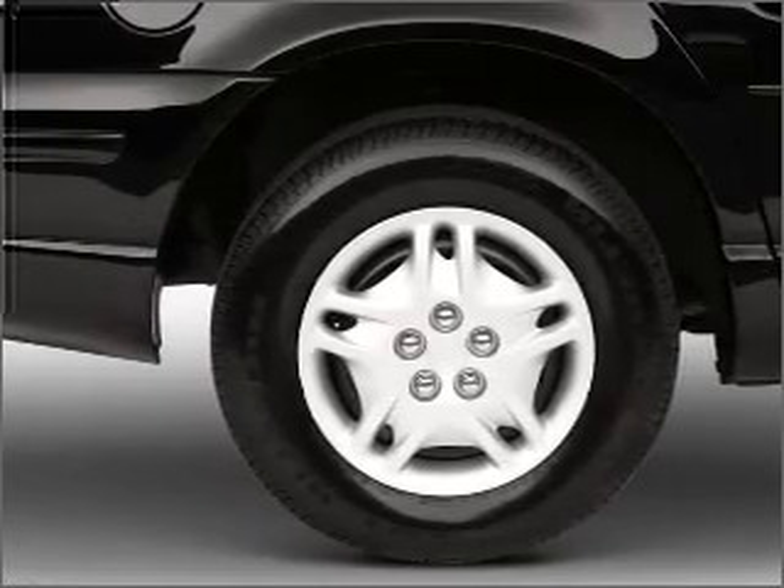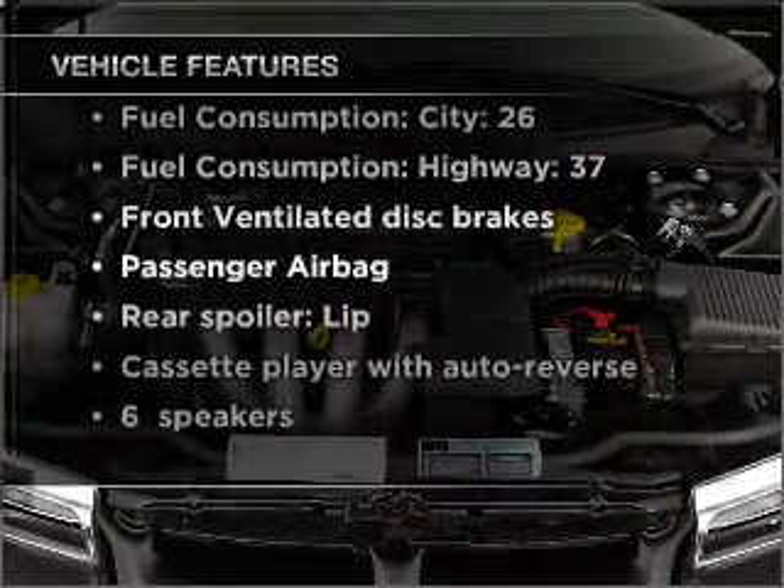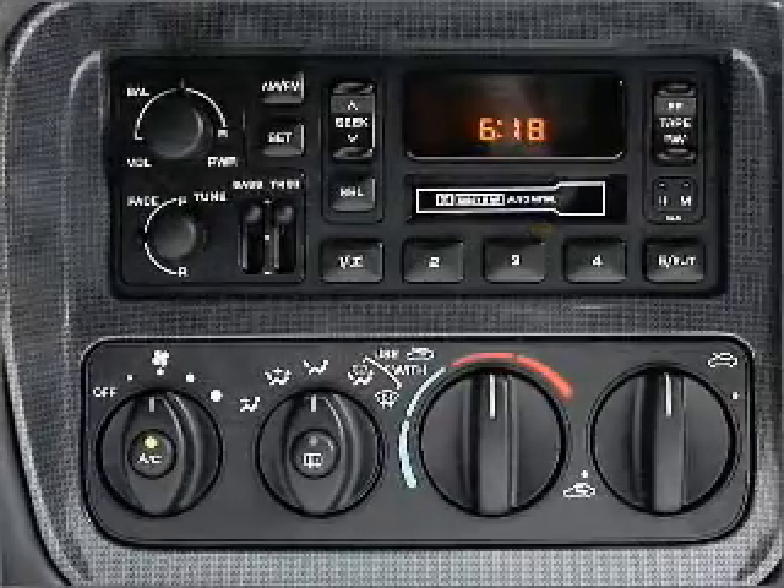Premium wheels lend a distinctive appearance. Plus, enjoy these notable features that are included in this vehicle: air conditioning, power steering, an AM-FM stereo, and an adjustable tilt steering wheel.